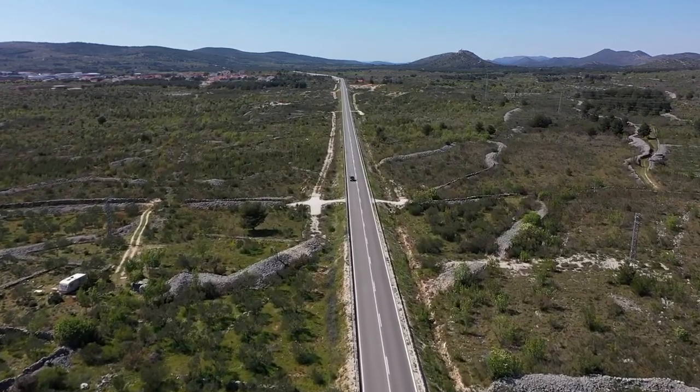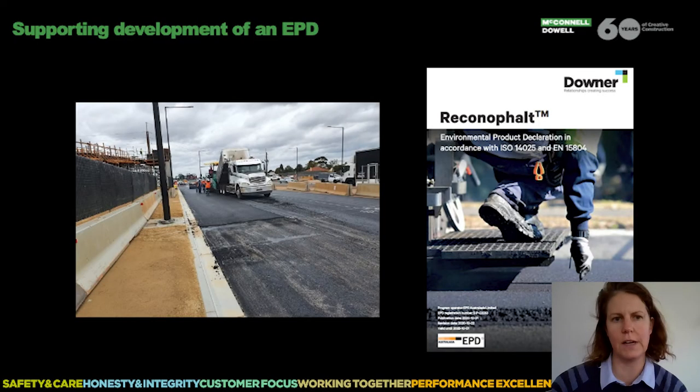With project support, Downer went on to develop an EPD — the first initiative of its kind in Australia — along with its inclusion in the ISC materials calculator, which allows projects to compare asphalt products and quantify benefits associated with greener mixes.